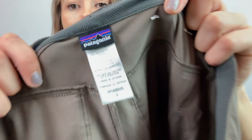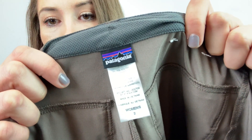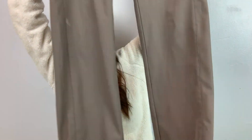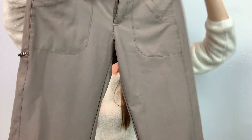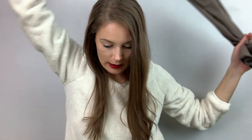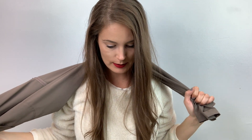These are Patagonia Happy Camper pants, size two. They're just like a hiking, camping pant — brown, super nice. These ones are going to be listed for $30.